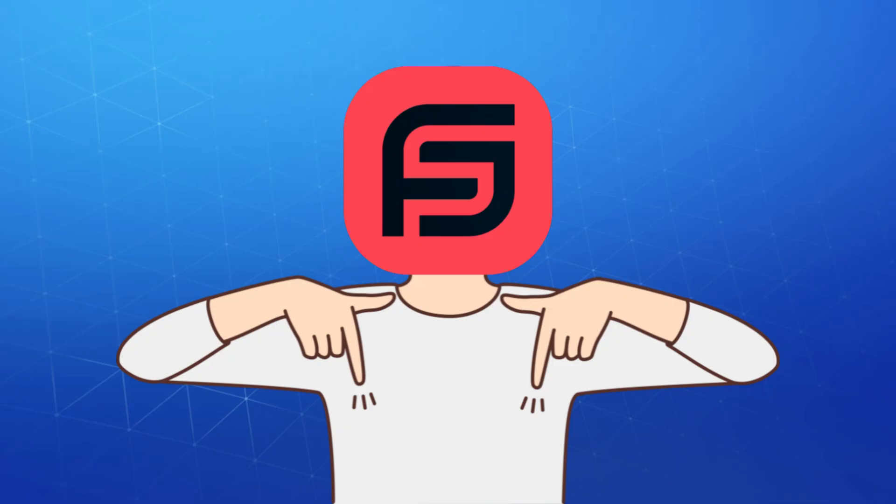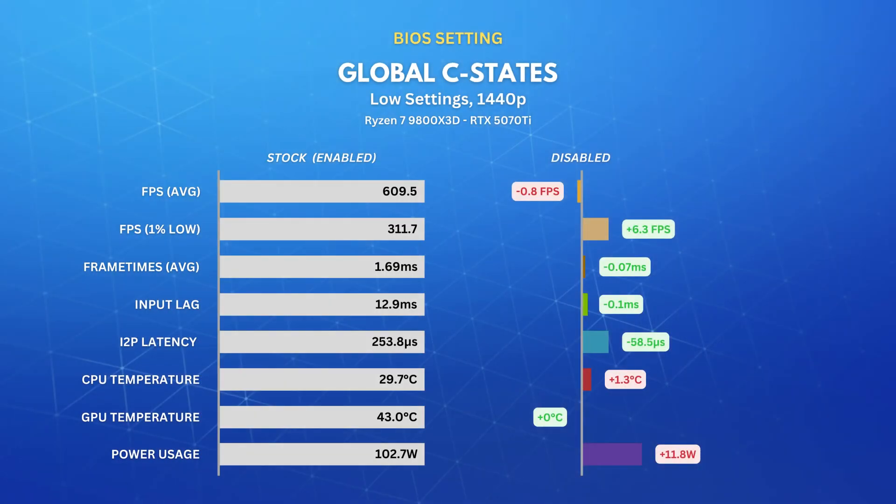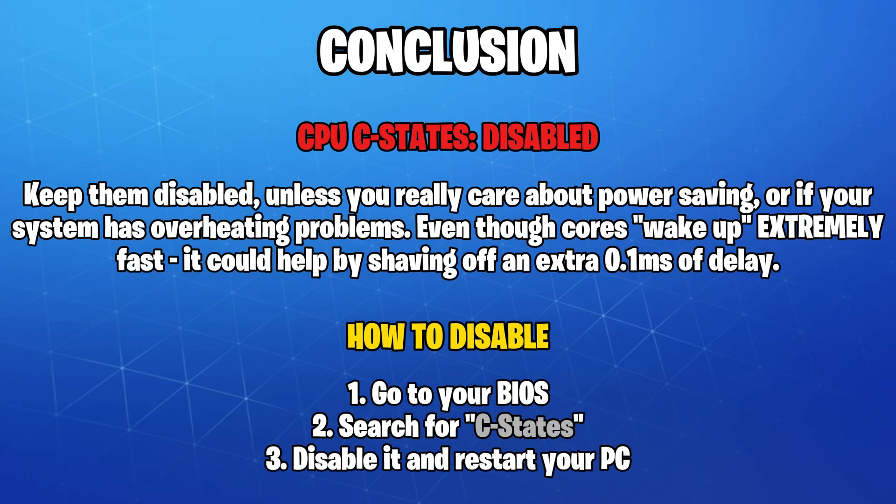Let me know in the comments if you disable P-states or not. Now let's move to C-states. Other than the 20% interrupt to process latency decrease and the 10% power draw increase, there wasn't much benefit to input delay and FPS. Lots of people disable C-states the moment they get a new motherboard. The way it works is by detecting cores that are idle and putting them to sleep — it usually takes up to 100 microseconds, or a tenth of a millisecond, for a core to exit a sleep state, depending on the depth. But if you're chasing the lowest possible latency, feel free to disable them in the BIOS.